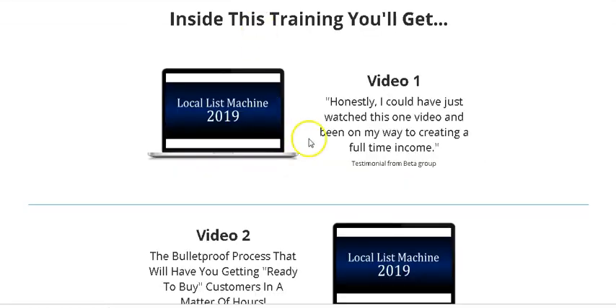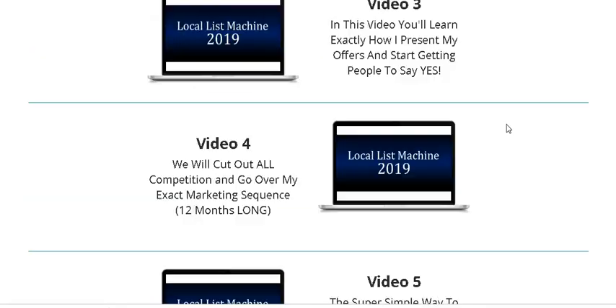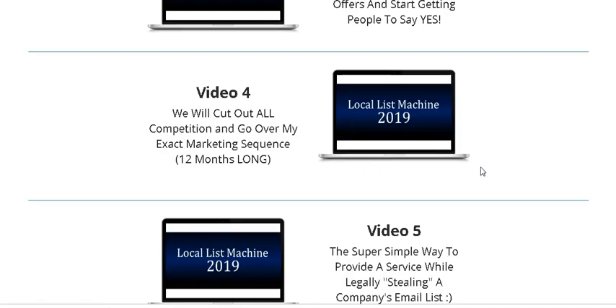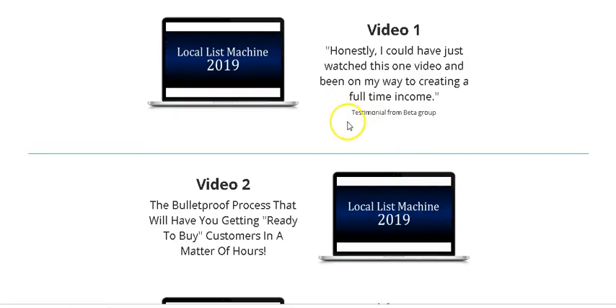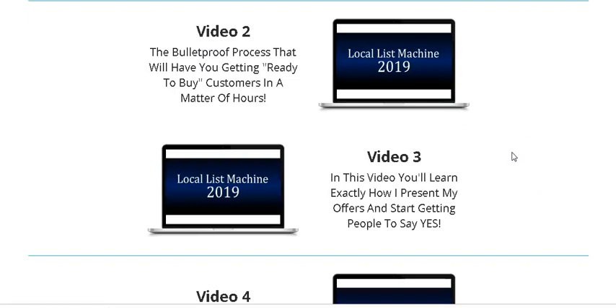Let's look at what you'll find inside Local List Machine 2019. You'll be getting seven video modules that you can watch over anytime you like — just take your time and watch all these videos. The training is contained inside a seven-part video module. Video number two will show you how to get a ready-to-buy customer in a matter of hours — it's a proven business model that you can copy and paste.